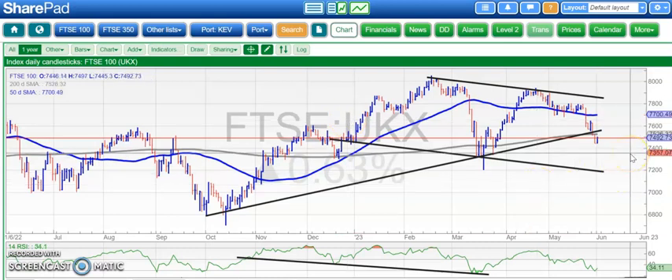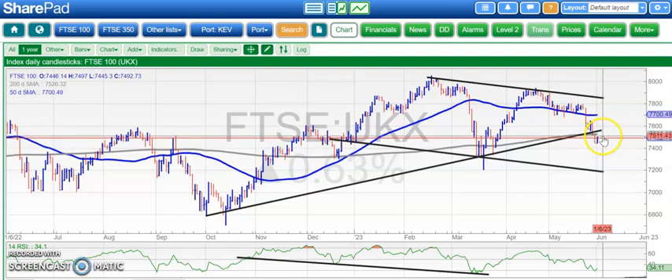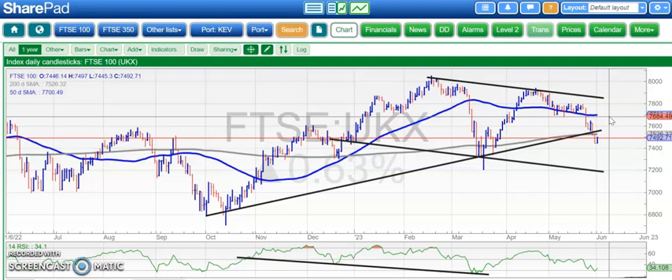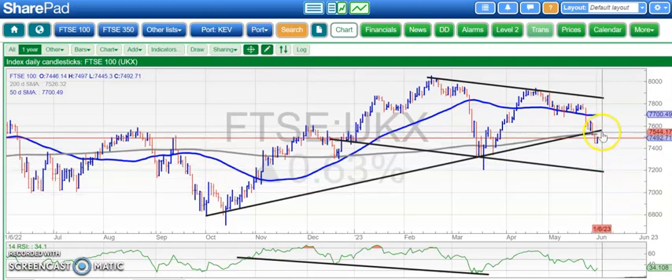It's a pinch and a punch for the first day of the month, but more of a punch really of late. You can see the FTSE still below the 200-day moving average, currently at 75.26. We want to see an end-of-day close back above that as a trigger for a potential move up to perhaps the 50-day moving average area around 76.80. But the problem is that we still have the market struggling below the support line there from October.